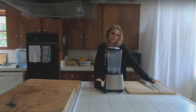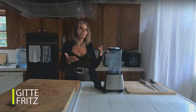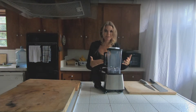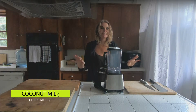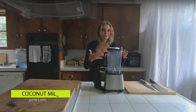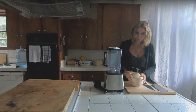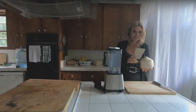Hey, welcome to Geeta's Kitchen. This show is going to help you transition from animal-based food to plant-based food. Today we're going to make my favorite milk of all time — if I had one thing I could choose on a desert island, this would be it. And luckily enough, they grow on most islands: coconut.